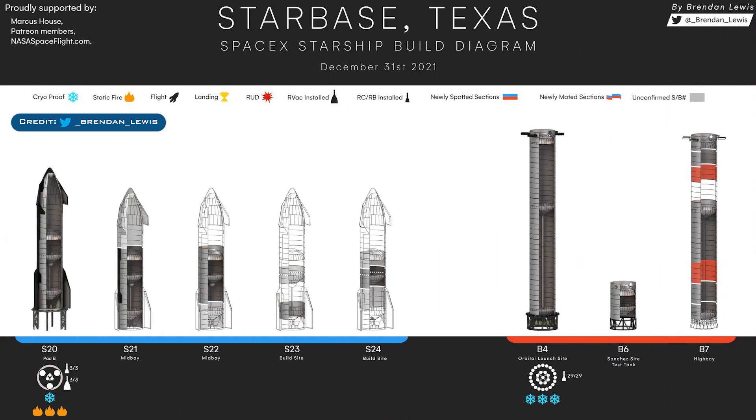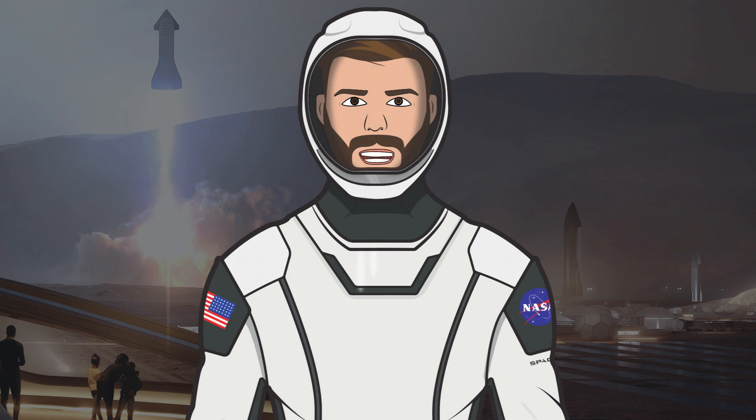To finish up today's video, once again we'll take a look at the latest Starbase production diagram thanks to Brendan Lewis. As always, I have to say thank you to Mary, known as BocaChicaGal, for being out there constantly filming the Boca Chica content. Also, thanks to the NASA Spaceflight team working behind the scenes on their videos, live streams and other space content.